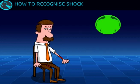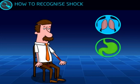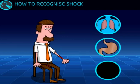As shock gets worse, breathing becomes fast and shallow. The casualty will feel weak and dizzy. They will feel nauseous and may vomit. They will often feel thirsty and their pulse will become weaker or thready.